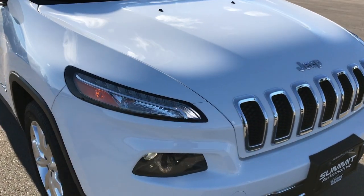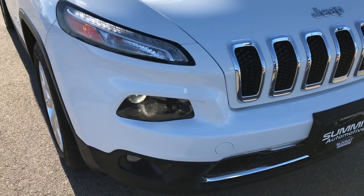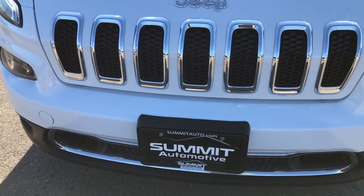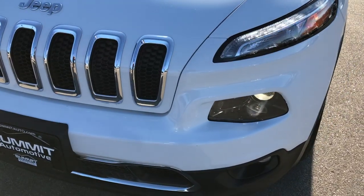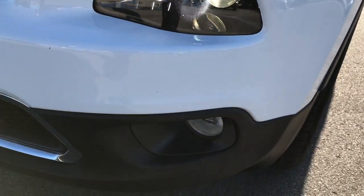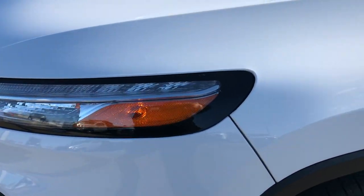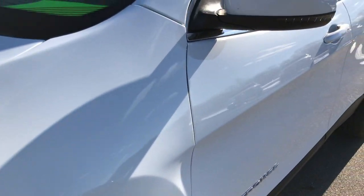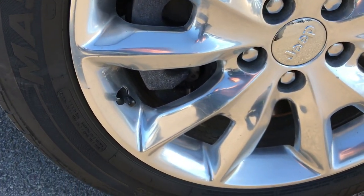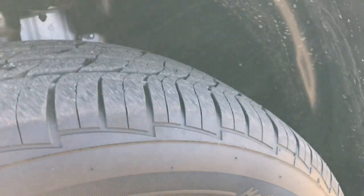This vehicle has the 3.2-liter V6 motor. From this HD video, you will be able to tell that this Jeep is extremely clean all the way around. It has the bi-xenon HID headlights, factory fog lights, LED running lamps, and bright white is the color. We shoot all of our videos in 1080p, so if you have HD capabilities on your computer, tablet, or smartphone device, turn them on now because it is like you're right here looking at the vehicle with us.